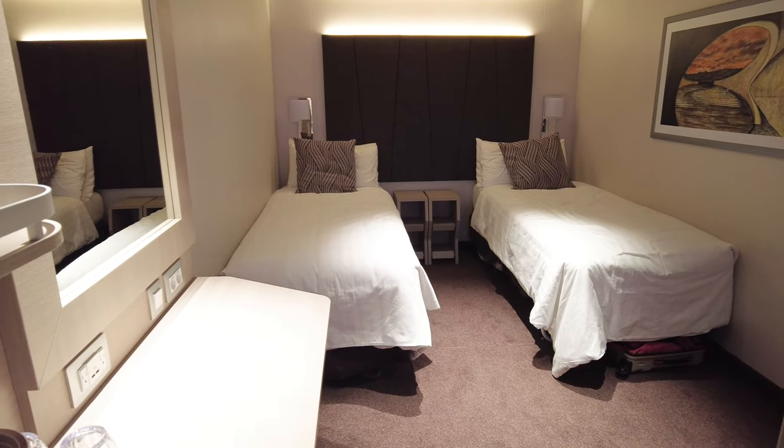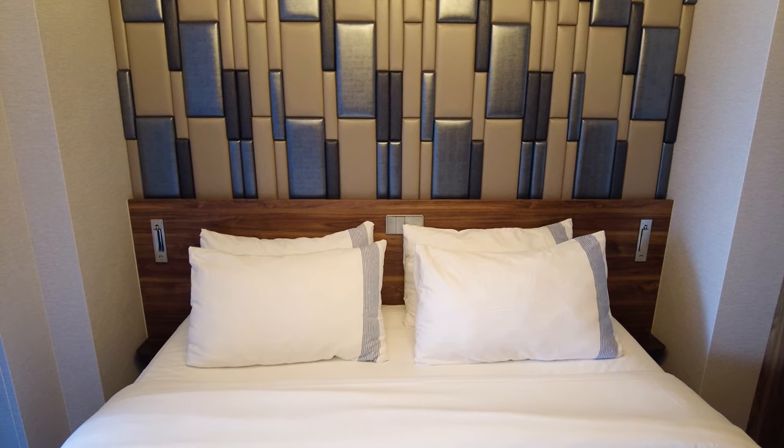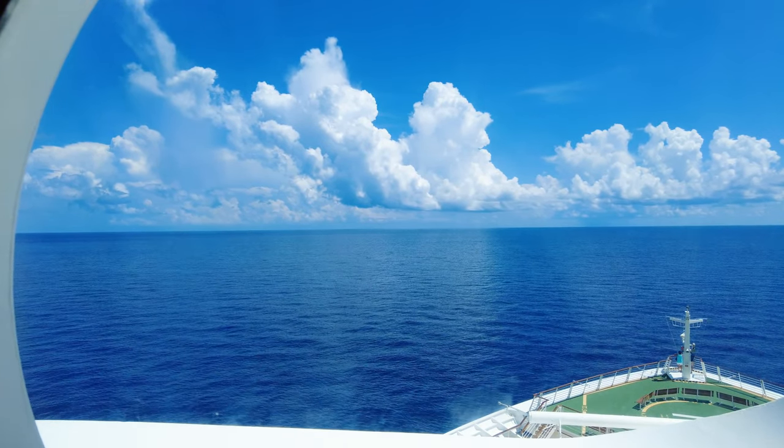Hey guys, welcome back to Cruise Blog. It's Allie and today I'm going to be sharing the best rooms on a cruise ship with deck, location, and category information for you so you can make the best choice when booking your next cruise vacation. Let's get into it.